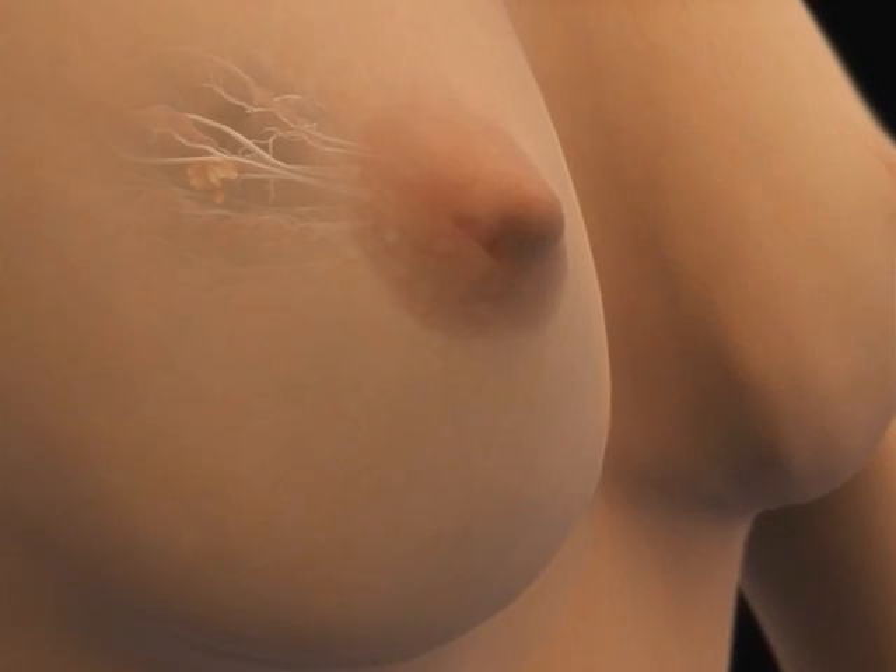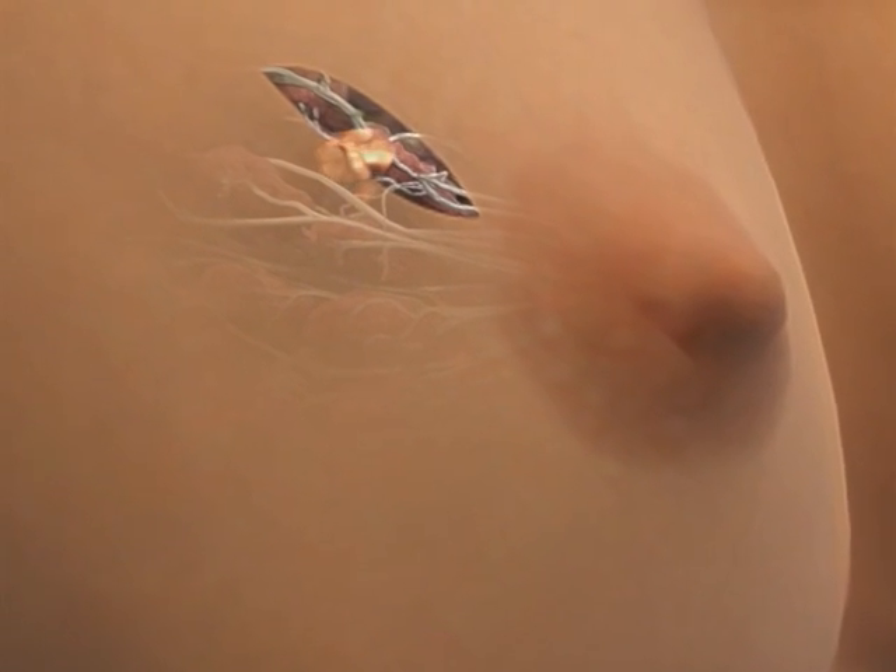One option that's becoming more common is called breast sparing surgery. This procedure is designed to remove the cancer, but not the entire breast. It is also known by several other names, such as breast conserving surgery, lumpectomy, segmental mastectomy, and partial mastectomy.